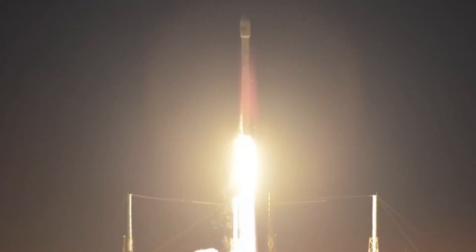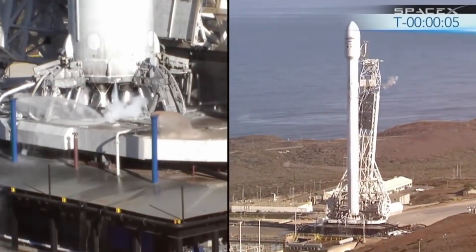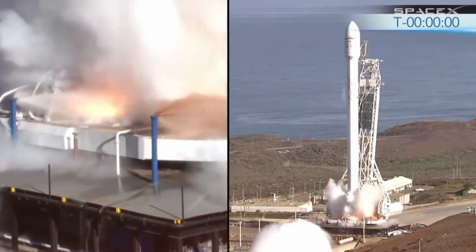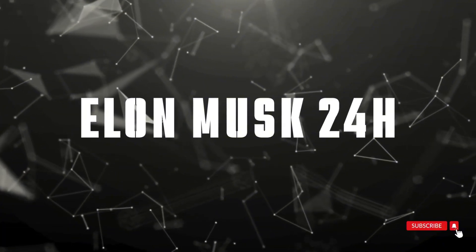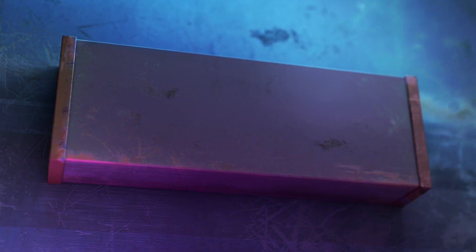The timing couldn't be more significant. With Falcon 9 launches exceeding 120 this year alone and the launch cadence only accelerating, SpaceX is once again demonstrating why they are leagues ahead of competitors like Blue Origin in the race for reliable, reusable space technology. Welcome to Elon Musk's 24 Hours, where we bring you the latest in SpaceX innovations and space exploration breakthroughs. Let's dive right in.